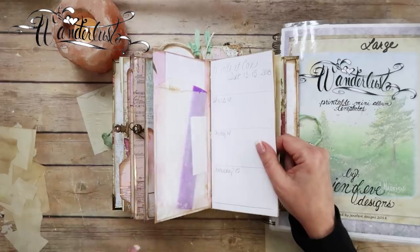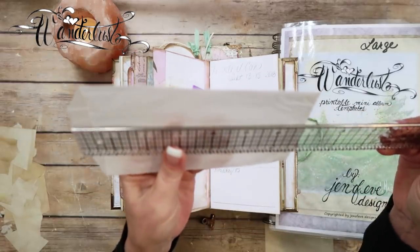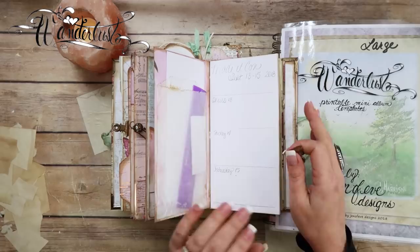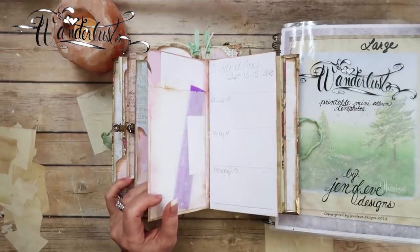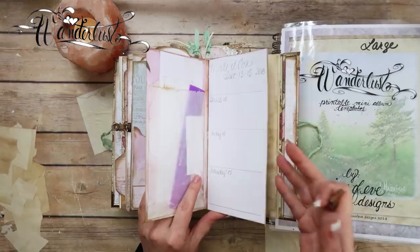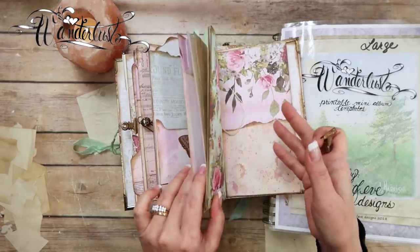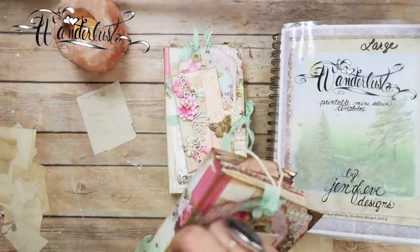This one has a glassine bag on the front — a basic size glassine bag, about three and three-fourths by six and three-fourths. I'll try to link these glassine bags in my Amazon store. There is a list specifically for the Misty Rose album, so anything that I use should be in that Amazon store or the equivalent. I went ahead and made these inserts off camera, so again I will link those videos below.